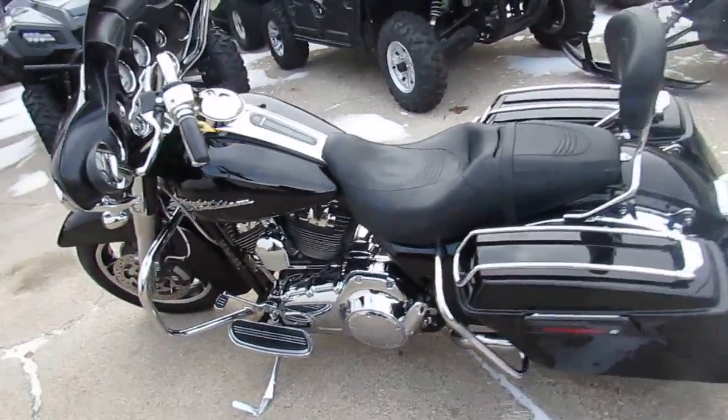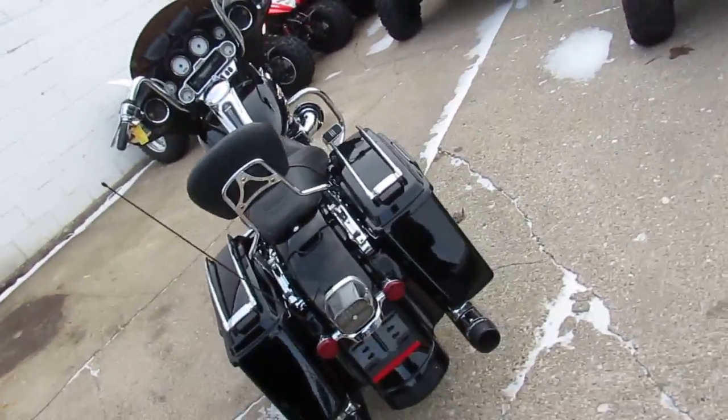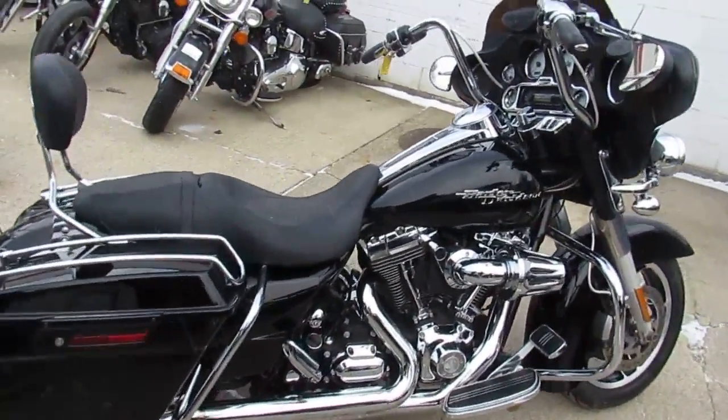Hey everybody, we've got a used Harley-Davidson Street Glide for sale, only $11,900. This bike is in vivid black gloss paint, tons of extra chrome, dual Reinhardt exhaust, Screaming Eagle air intake, chrome switches and controls. This is one sharp Street Glide.